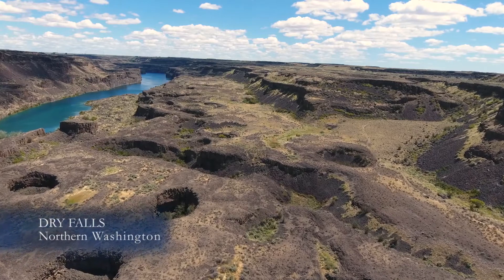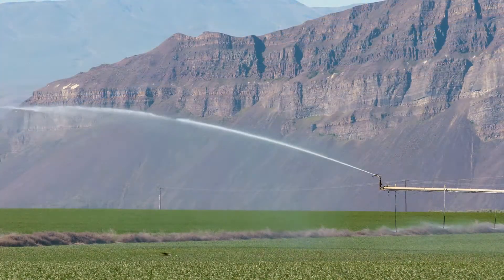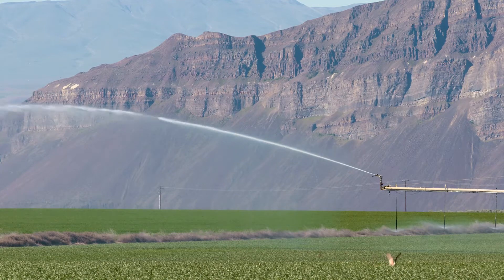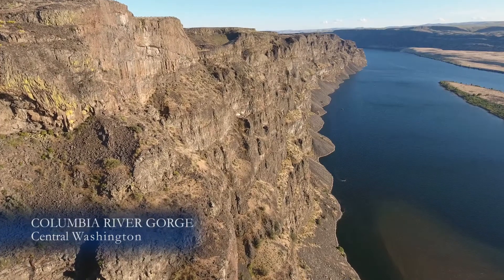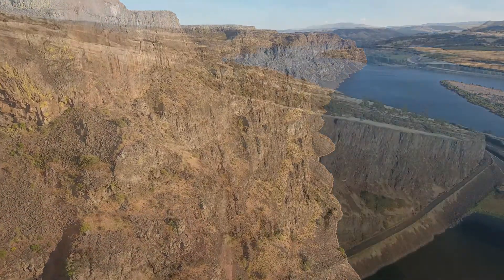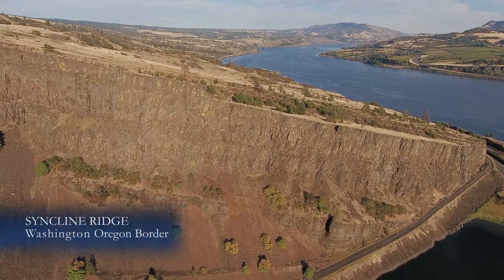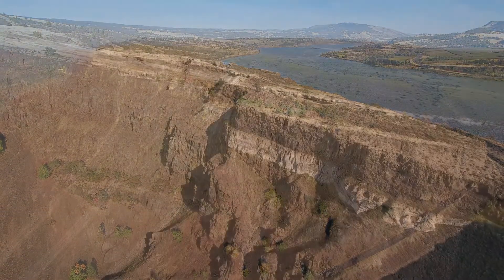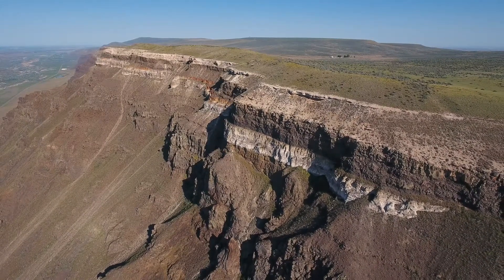The rock layers are mostly basaltic lava flows stacked one on top of another — that's no surprise. The brown layers are found all through Central Washington, from Dry Falls to the Gorge Amphitheater, from Hell's Canyon all the way down to the Oregon coast. But what's with that white layer close to the top that's sandwiched between basalt lava flows?